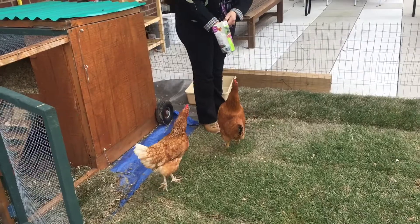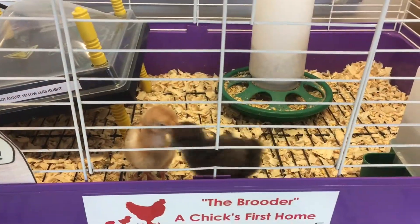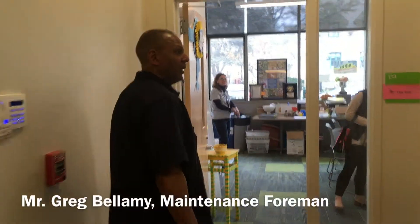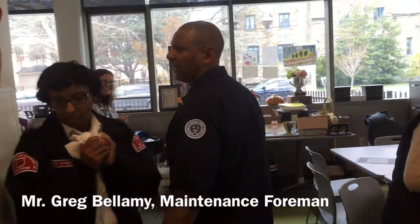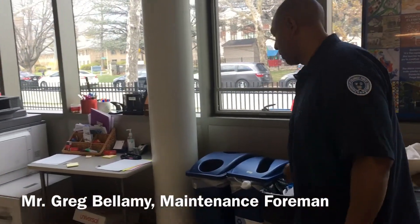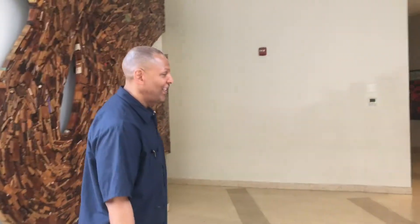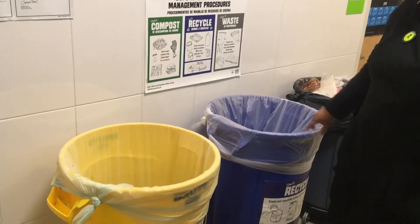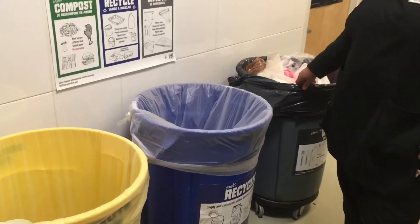Mann Elementary School is even home to chickens. But what makes this school so special is the teamwork between school leadership and operations staff, which allows for environmental education to take shape. At the core of the school's sustainability initiative, you'll find maintenance foreman Mr. Greg Bellamy, and the school's recycling program running like a well-oiled machine.